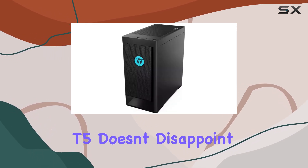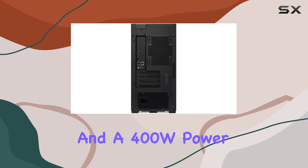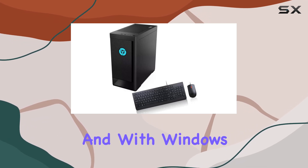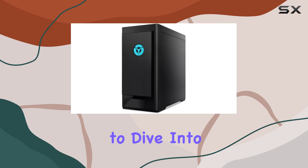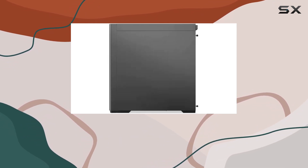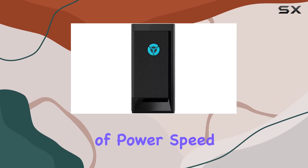In terms of cooling, the T5 doesn't disappoint — with air cooling for the CPU and a 400W power supply, you can game for hours without worrying about overheating. With Windows 10 Pro pre-installed, you're ready to dive into the action right out of the box. Overall, the Lenovo Legion T5 delivers a winning combination of power, speed, and connectivity.